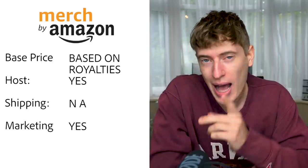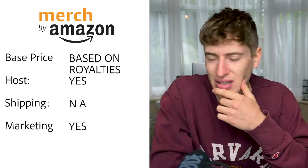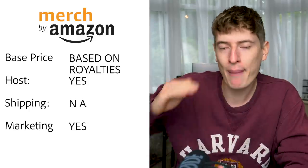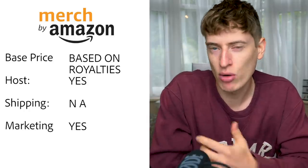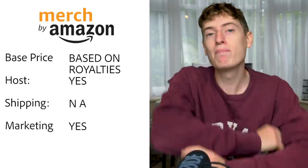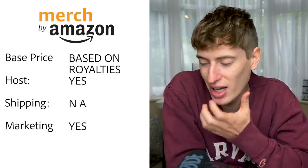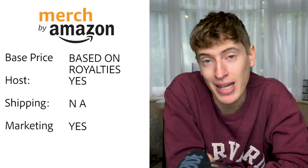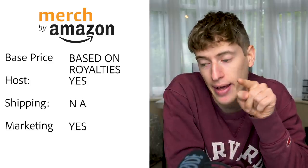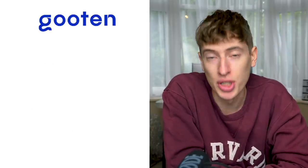Merch by Amazon is an interesting one — it's based on royalties, not a fixed base price. Depending on what you sell the item for, you get a higher or lower royalty percentage. Hosting: yes, on Amazon, one of the biggest platforms in the world. Shipping: I assume it's with Prime but couldn't find details, so I've listed it as N/A. Free marketing: yes — it's Amazon.